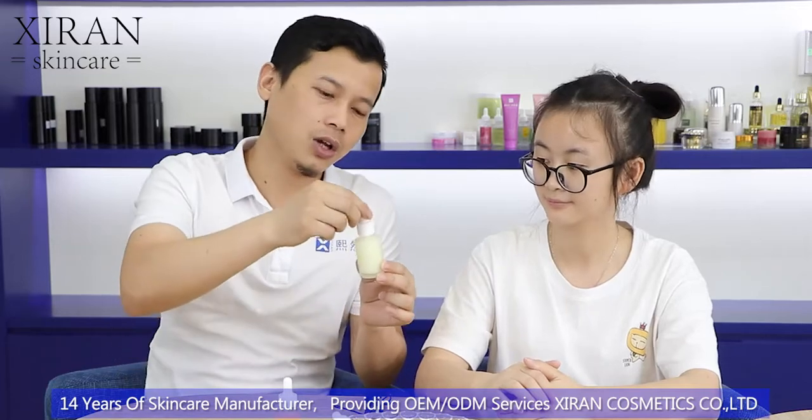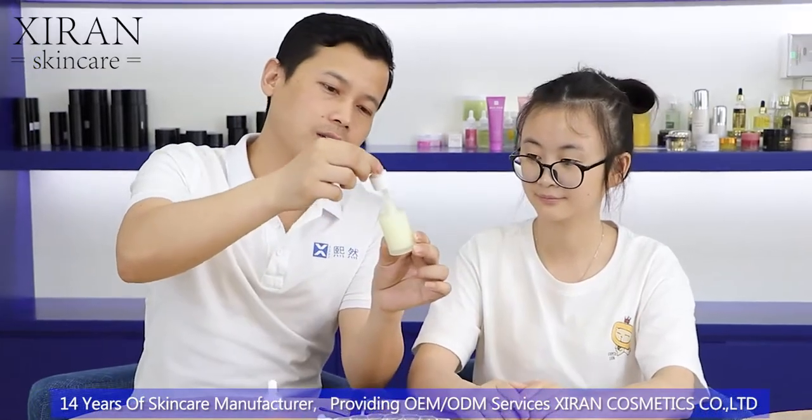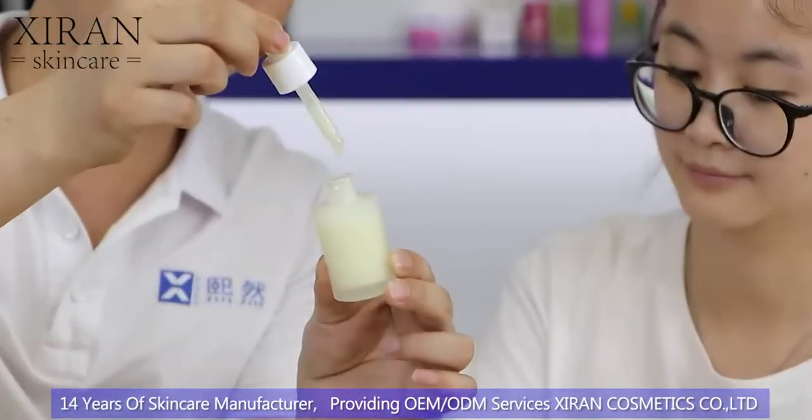I hope you guys can give this a try. We have samples available if you're curious about the quality and how it feels — we can show you right now. So let's see — this is the texture, a little bit creamy.